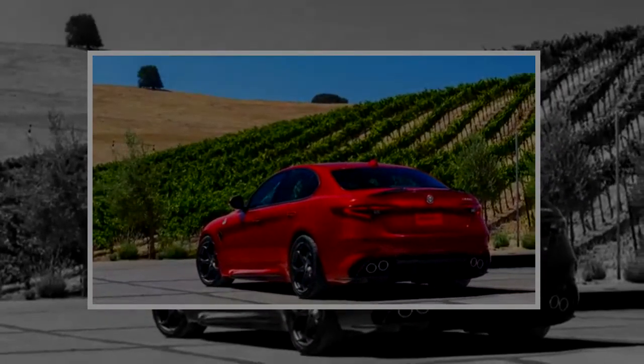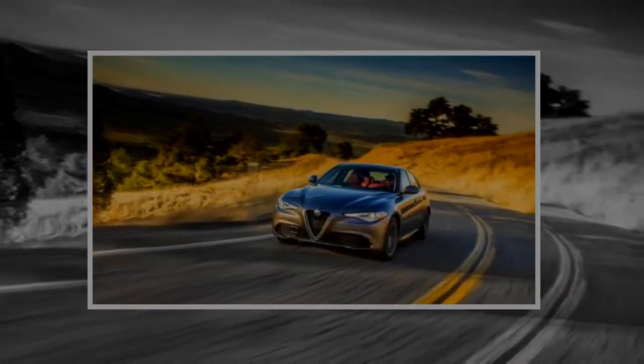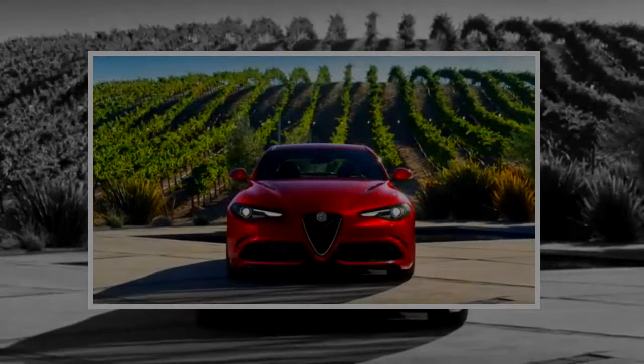All versions of the Giulia have quick, weighty steering that delivers an almost unfiltered feel of the road below — a genuine rarity, and one that means the Giulia should be on any enthusiast's shopping list.